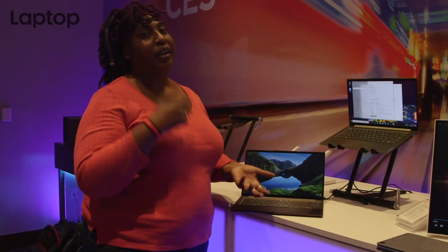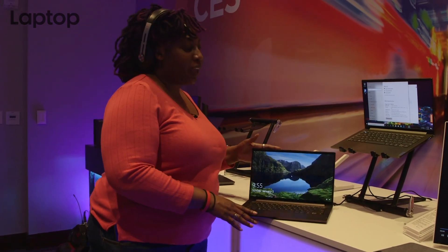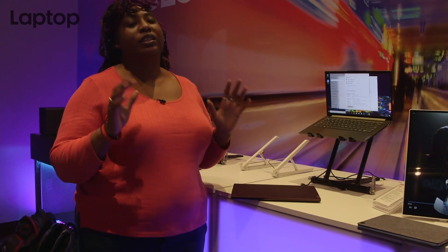Prices will vary depending on your configuration. This is a very brief look at the Yoga Slim 14. There are more Yoga surprises to come during CES, so stay tuned to LaptopMag. I'm Cheryl Smith, Editor-in-Chief.